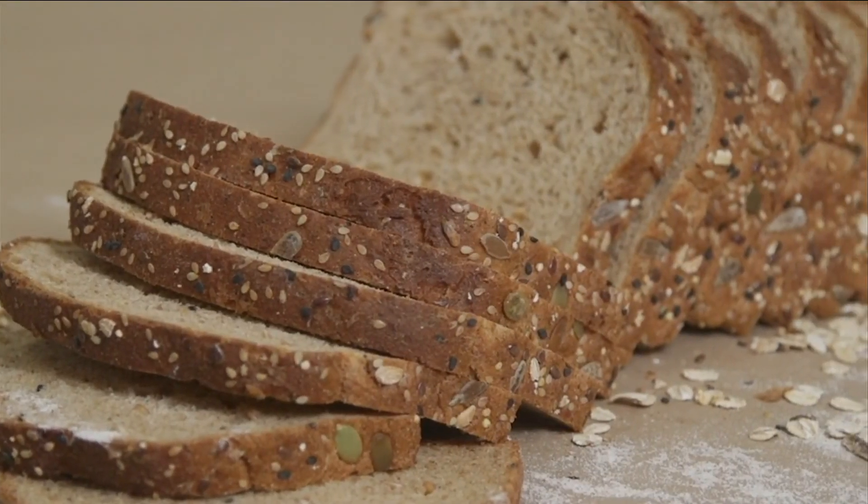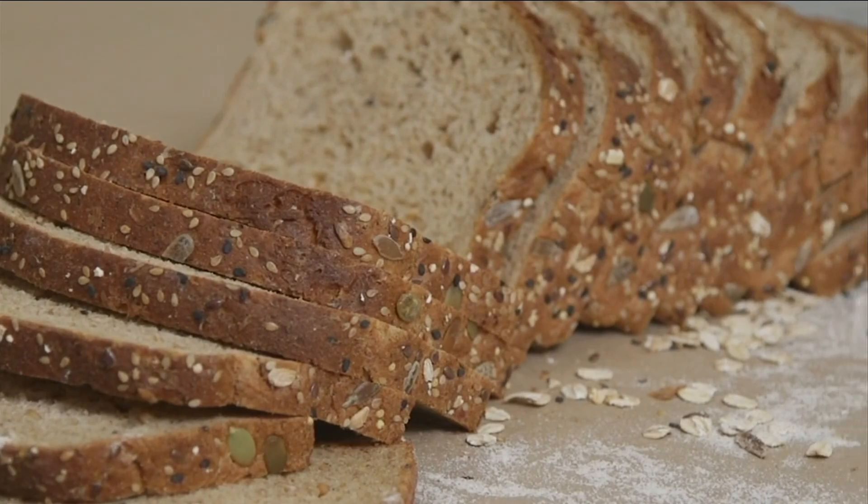Consumer Reports food experts say to keep staples like bread longer, keep it out of the fridge. Bread can go stale much faster in the refrigerator than if you store it in a cool, dry place. But you can freeze it.